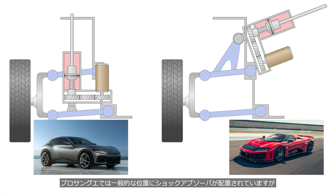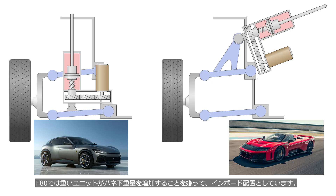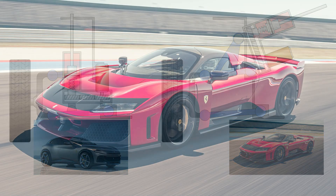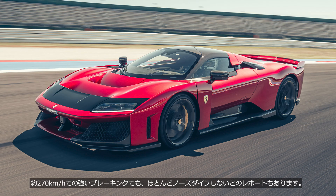In the Purosangue, the shock absorbers are positioned in conventional locations. However, in the F80, the heavy shock absorber units are placed inboard to avoid increasing the unsprung mass. According to a circuit test drive report on YouTube, the F80 experiences almost no nosedive even under heavy braking at around 270 km/h.